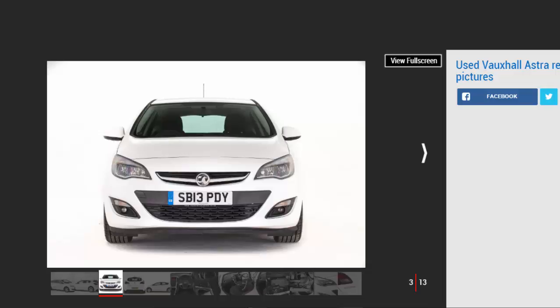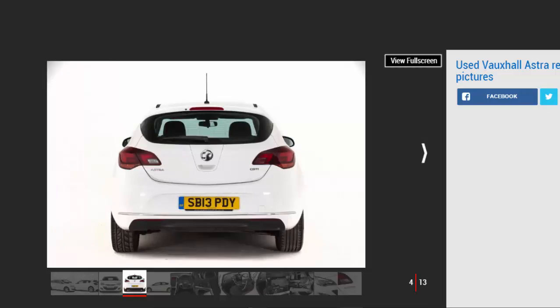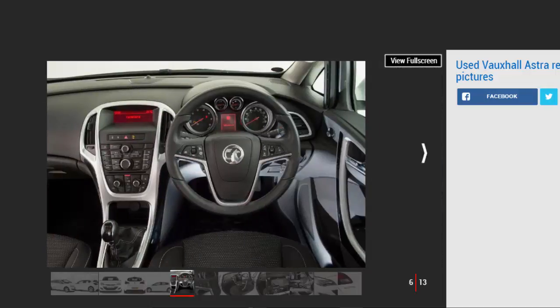When the sixth generation Astra was revealed in 2009, expectations were pretty much universally exceeded by a car that was stylish, refined, well-built and good, if not brilliant, to drive. With the Astra MK6 now obsolete, how does it stack up as a used buy? The Vauxhall Astra arrived in 1979 and is now in its award-winning seventh generation, but it's the MK6 that we're covering in this review.